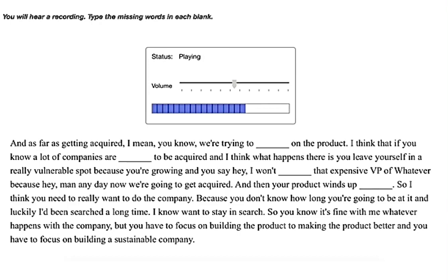And luckily I've been in search a long time. I don't want to stay in search — so it's fine with me whatever happens with the company. But you have to focus on building the product, on making the product better, and you have to focus on building a sustainable company.